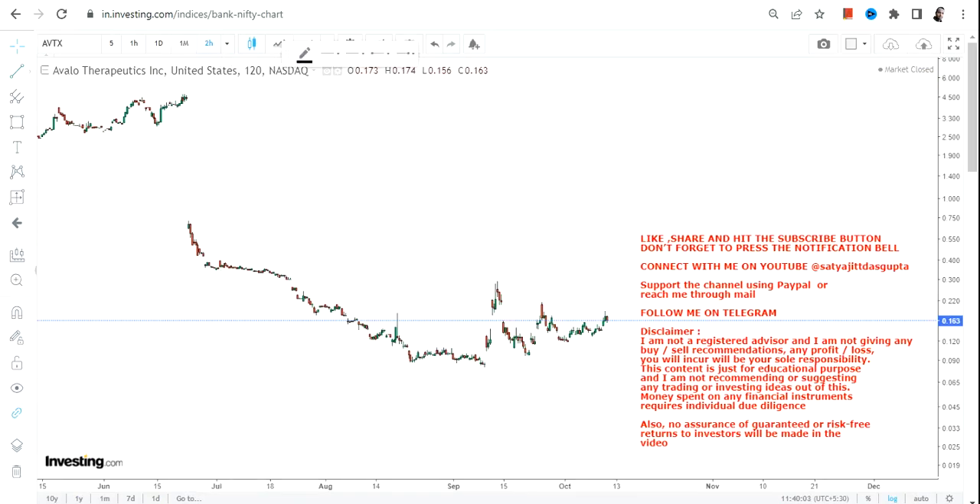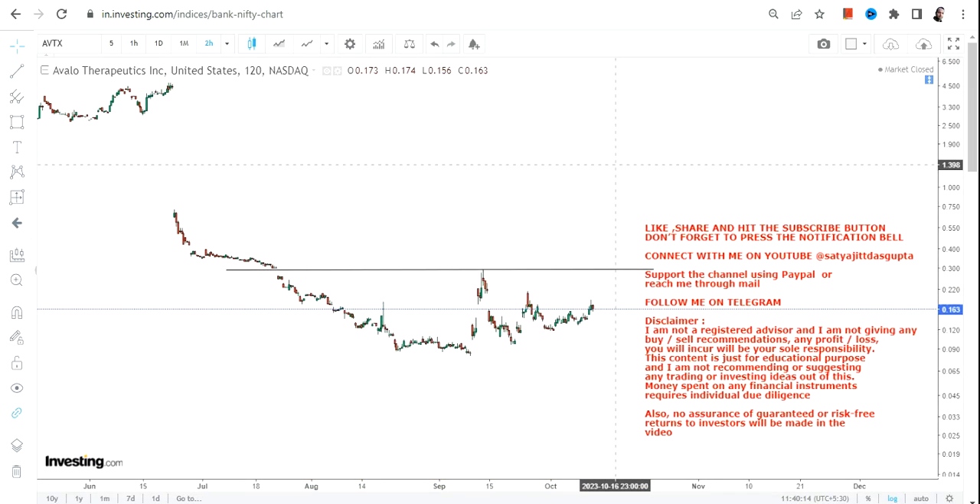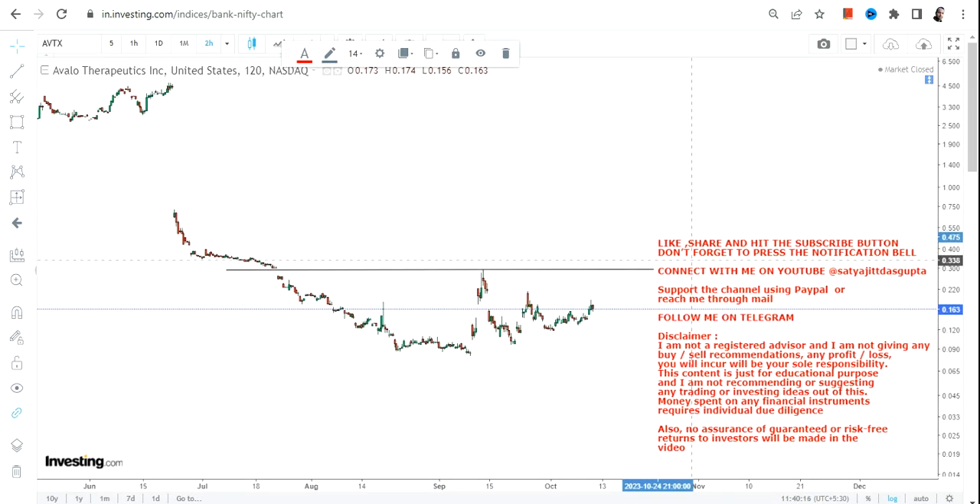Hello friends, welcome to my channel. So AVTX is something which we are going to discuss, and there is a reason for that — because if you are looking at the very immediate price action, there lies a potential breakout, but with conditions. It's not going to be without conditions; there are certain things which we need to understand.